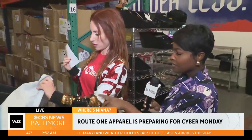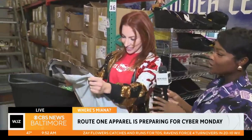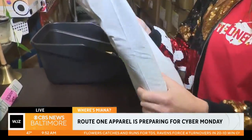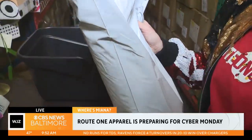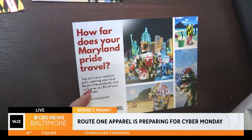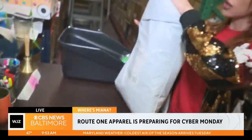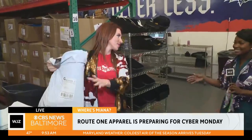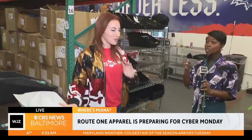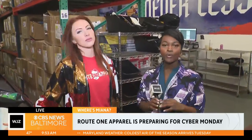I don't want to say the address, but this order here is going to Florida. You all ship all across the country, and I'm sure all across the world, not just here in Maryland. We put these different little postcards and brochures in the packages so people really do know — for example, if you post pictures of our products, you get $5. Thank you so much for the ins and outs of Root One Apparel. It's Cyber Monday, so go online to route1apparel.com — they are having 35% off. Back to you guys in the studio.